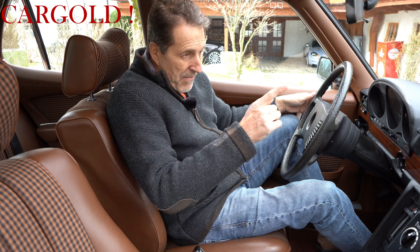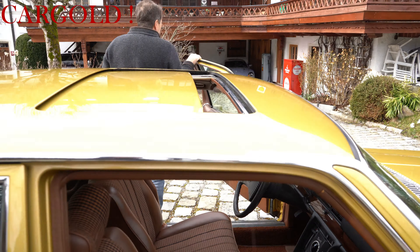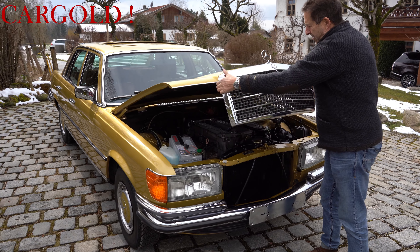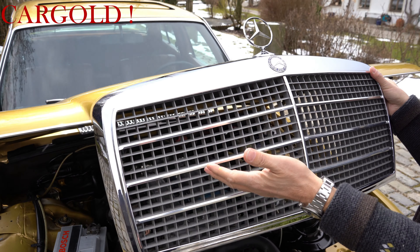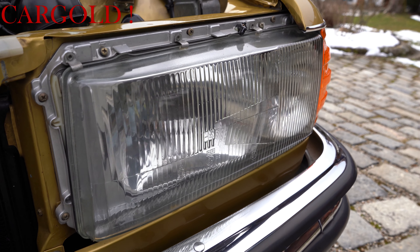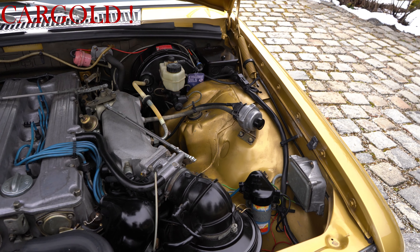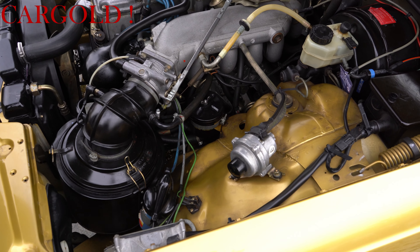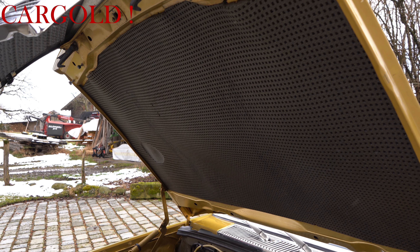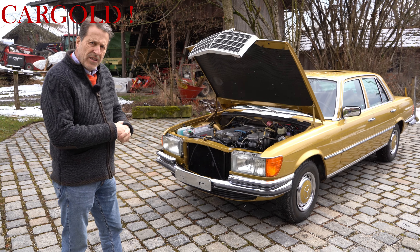So muss so ein Auto aussehen. Ich mache euch jetzt mal vorne die Motorhaube auf, weil das ist auch wirklich sehenswert. Er hat hier vorne am Chrom nicht einen einzigen Steinschlag – das ist fabrikneu. Auch die Lampen – da ist nicht ein Steinschlag drin. Das ist wahrscheinlich immer noch 80 oder 90 gefahren worden. Der Chrom hat nicht eine Beule, der ist nirgends gegen gefahren. Da ist die Einspritzanlage – war damals sehr, sehr modern. 2,8 Liter, hat geleistet 185 PS, war in 9,5 Sekunden auf 100 – war eine ordentliche Motorisierung. Die sind ganz gut losgegangen, die Autos.